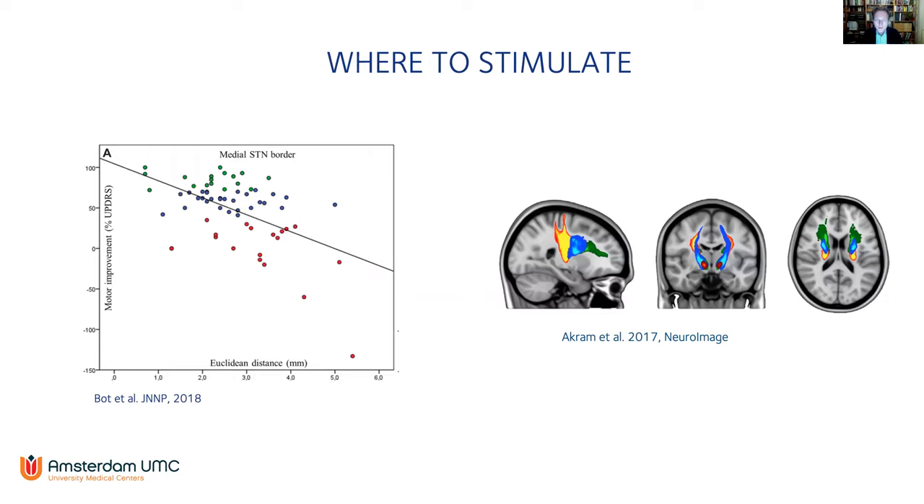Starting with the 'where' issue: we know it's very important to stimulate the motor part of the subthalamic nucleus in patients with Parkinson's disease, and we found a correlation with the distance to this spot with regard to the medial STN border. It's still quite difficult to reach that target due to limitations of current imaging strategies. For these reasons, new MR sequences are being developed, and increasingly we use tractography to look at individual tracks and how certain symptoms can be better treated by localizing electrodes in white matter tracks.